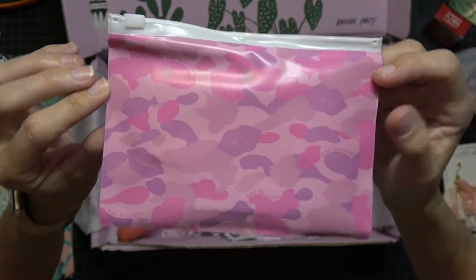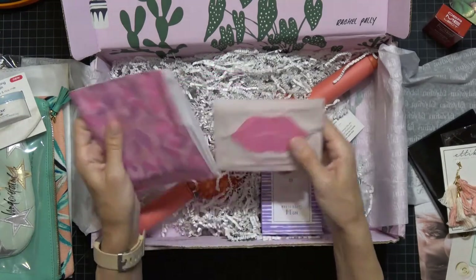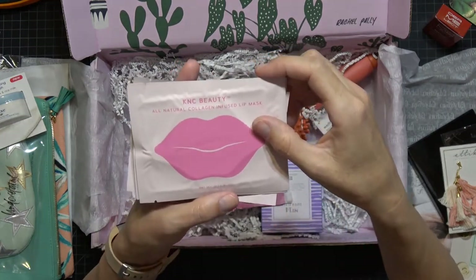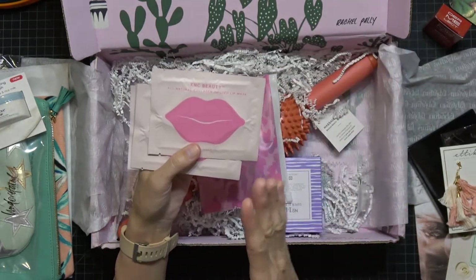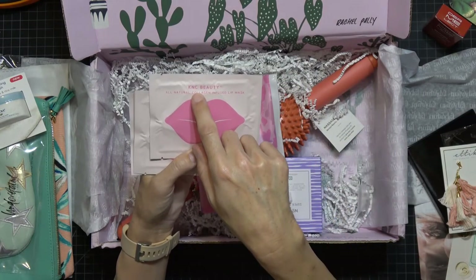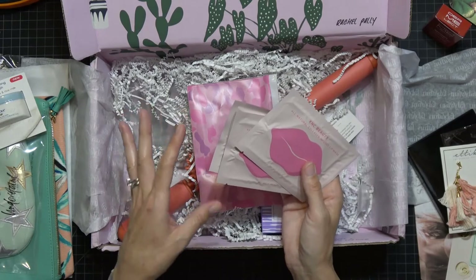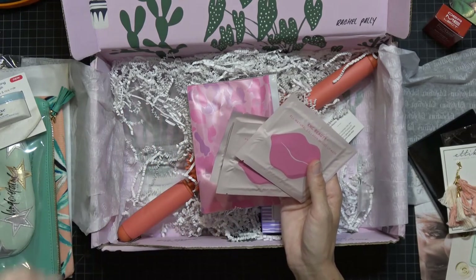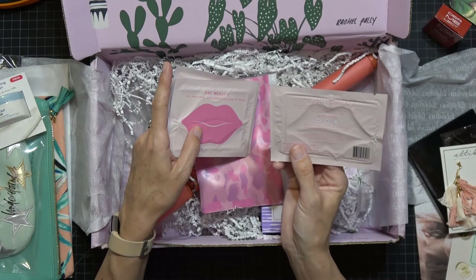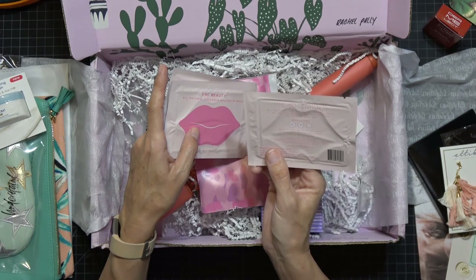Next is a cute camouflage lip pouch — 'How many lips can you find?' — from KNC Beauty. Inside are collagen lip masks, same concept as those gold under-eye masks I love. These are not the same brand, but holy cow. You apply them to clean lips for 15 to 20 minutes and the recommended use is two to three times a week. They condition, moisturize, plump, and hydrate your lips.